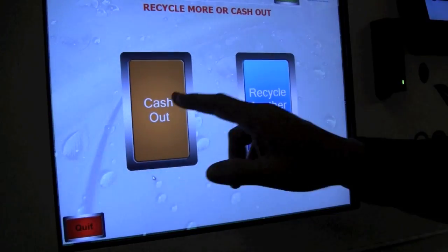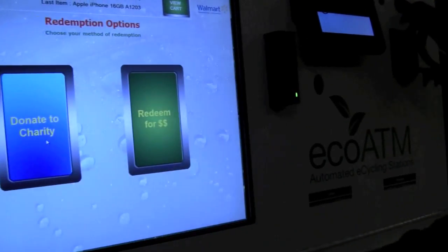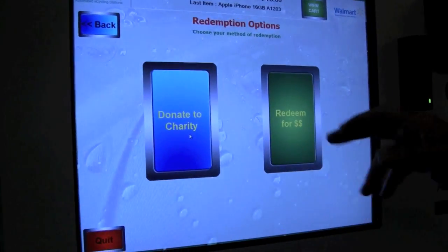I would accept that. I could cash out or I could recycle more phones. If I cash out, I could decide to donate to charity or redeem for dollars.